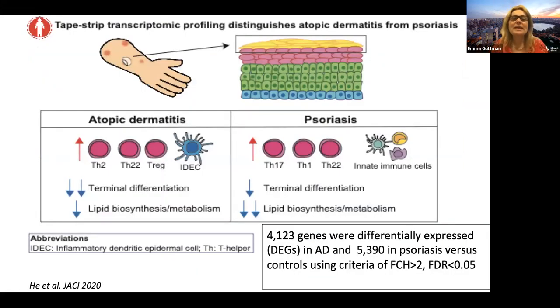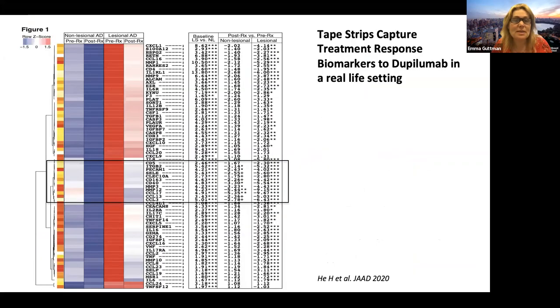In a study comparing atopic dermatitis and psoriasis, we found a single biomarker — iNOS — differentiating these diseases with 100% certainty, and recapitulated the profiles of both diseases very similarly to what we see in skin biopsies. We also recently published a paper on treatment response biomarkers to dupilumab in a real-life setting using proteomic analysis, finding that many biomarkers downregulated in our tape strip study were similar to those previously found in skin biopsies, such as CCL17 and CCL13 — hallmark Th2 chemokines.